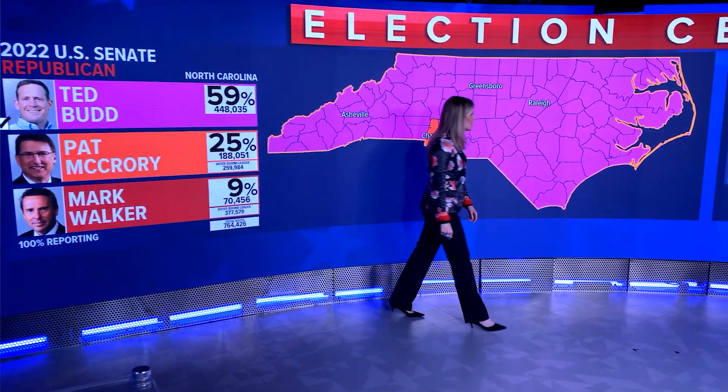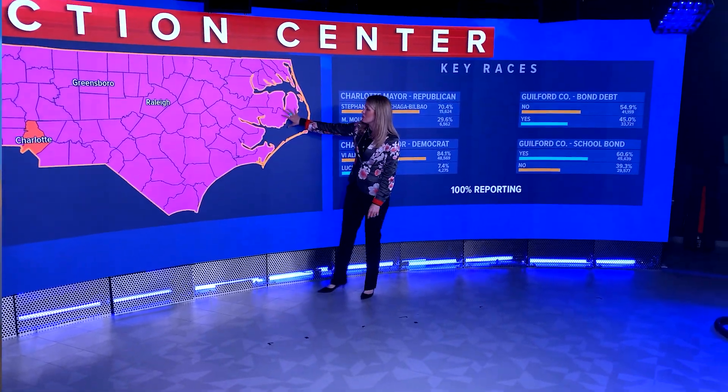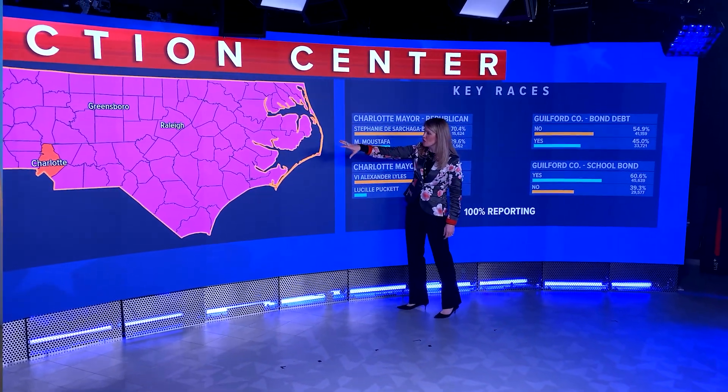I've been a television producer for a long time and worked in some pretty cool studios. But the first time I came here and saw this 31-foot video wall, I immediately went into brainstorm mode, just thinking of all the different things that you could do with it. The possibilities are endless.